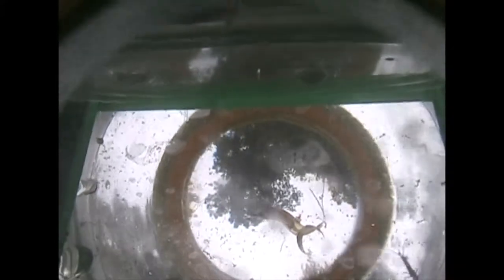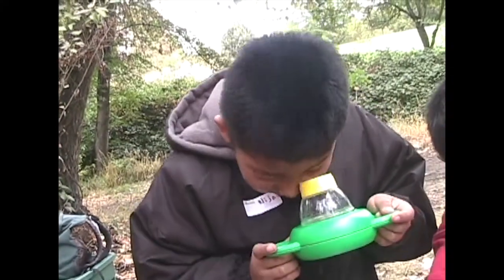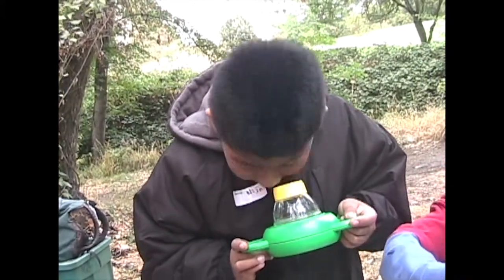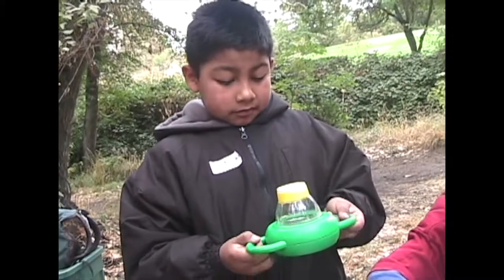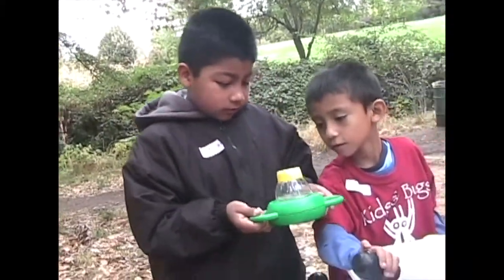Macroinvertebrates are identified according to physical traits, and magnifiers like these help people see details. Some macroinvertebrates, like caddisflies, are intolerant of pollution, so their presence indicates good water quality. All macroinvertebrates supply food to salmon at certain points in their life cycle.